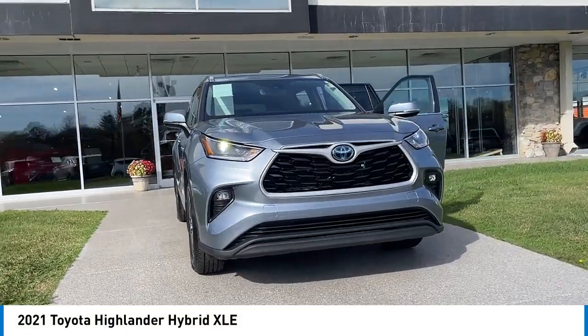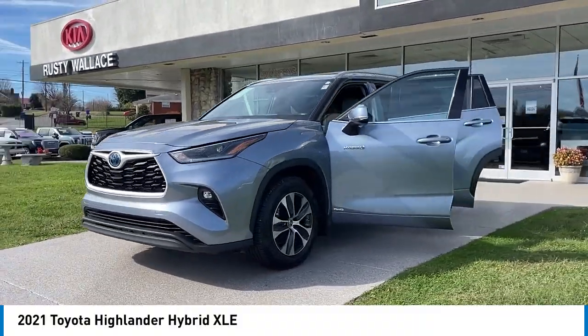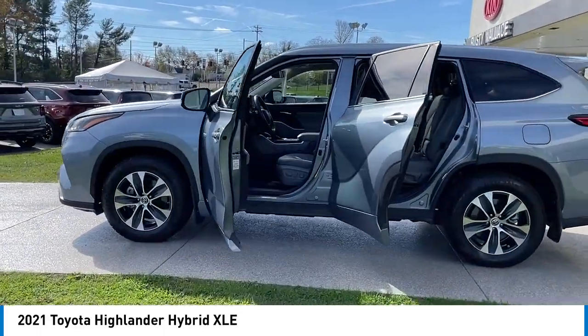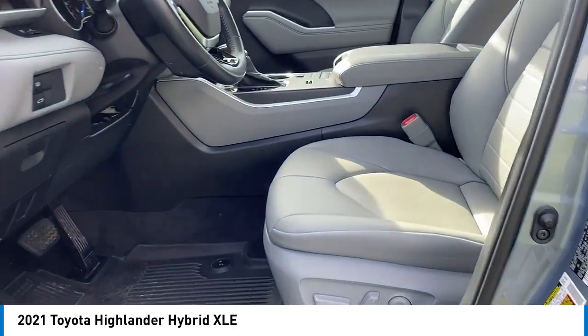Stop by and take a look at the 2021 Highlander Hybrid. The Highlander Hybrid is equipped with the standard 3.3-liter V6 270-horsepower hybrid engine that achieves 27 miles per gallon in the city and 25 miles per gallon on the highway.